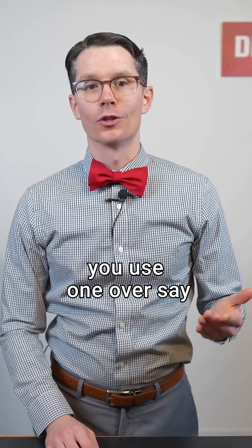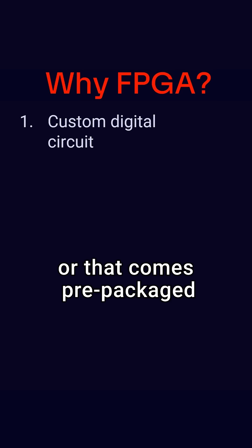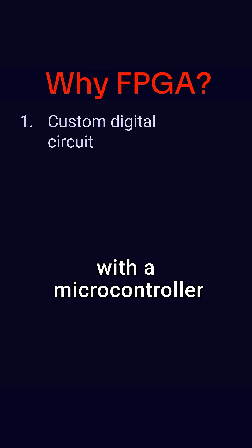But why should you use one over, say, a microcontroller for your project? First is if you need some custom digital circuit that you can't buy off the shelf or that comes pre-packaged with a microcontroller.